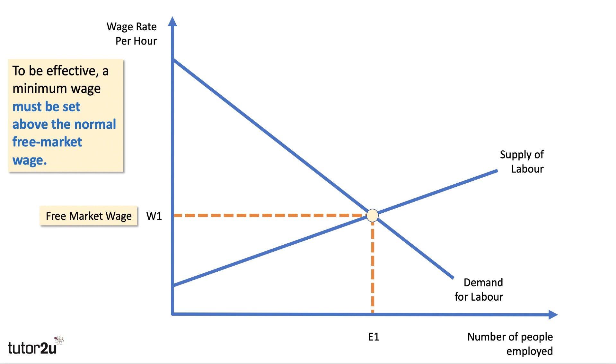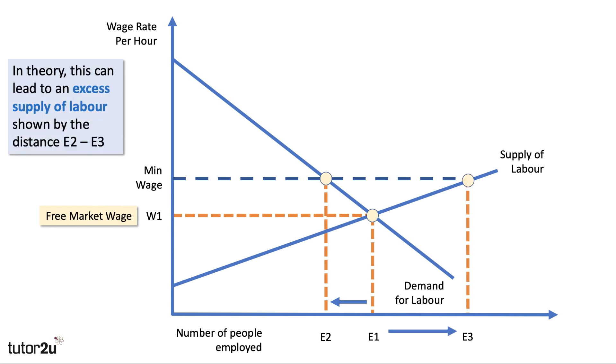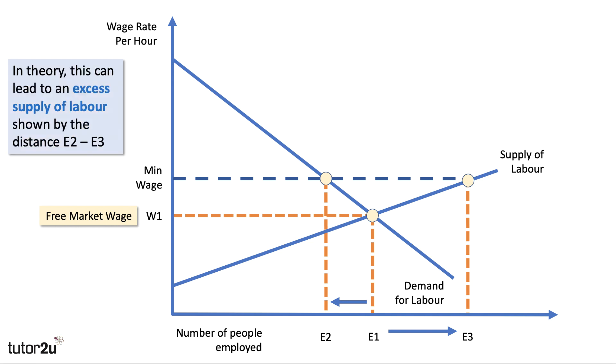We can use a labour demand and supply diagram to illustrate this. To be effective, a minimum wage must be set above the equilibrium wage rate. The level of the minimum wage is ultimately set by the government based on economic advice from the Low Pay Commission. In theory, the minimum wage causes a fall in the demand for labour, contracting to E2, while also expanding the supply of labour — since the higher wage is an incentive for more people to seek work. The result is an excess supply of labour, shown by the distance E2 to E3, sometimes called real wage unemployment.